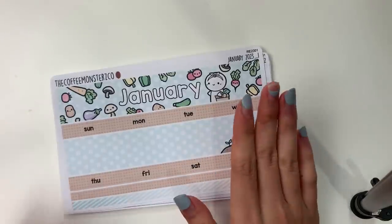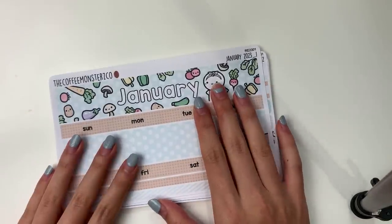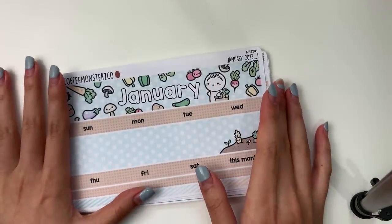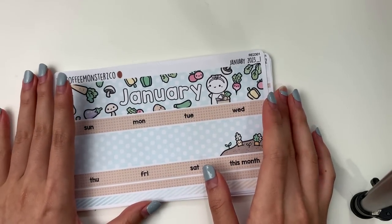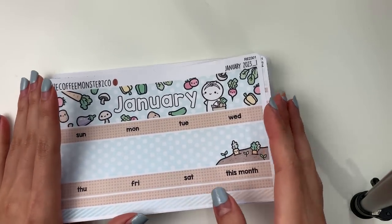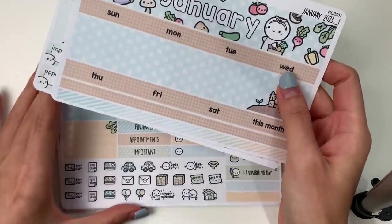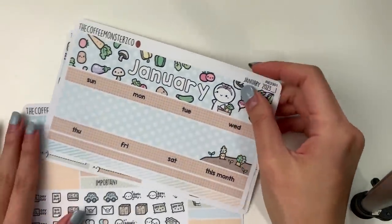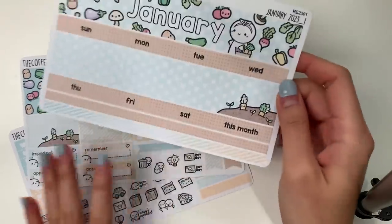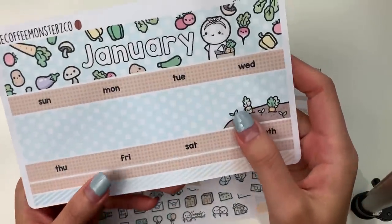We're on to our last kit format. I no longer use a seven by nine inch planner myself so I didn't do a mock spread, but a lot of people in our Facebook group still use them — definitely check out those spreads if you're interested. I didn't make any dramatic changes but I did listen to some feedback.